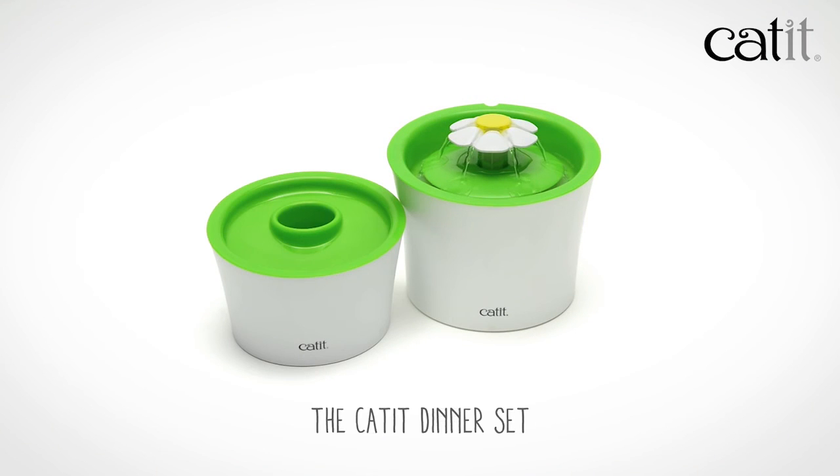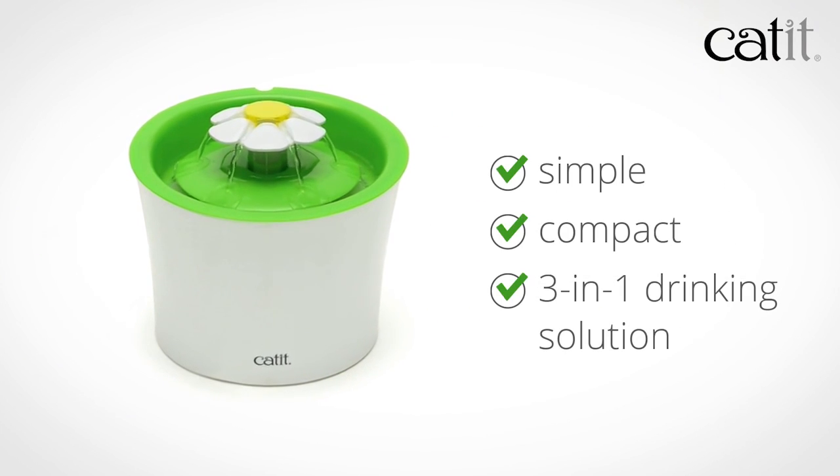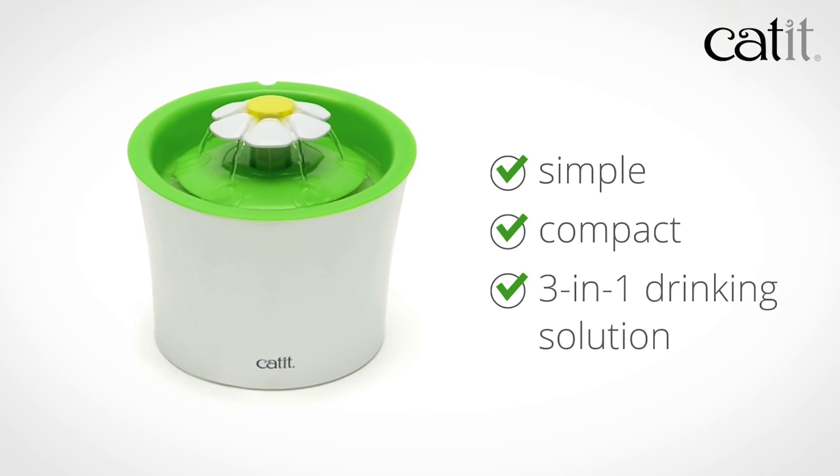Combine with the Cadet Multi-Feeder for a complete dining experience. The Cadet Flower Fountain: simple, compact, and a three-in-one drinking solution. Cadet — quality design for cats.